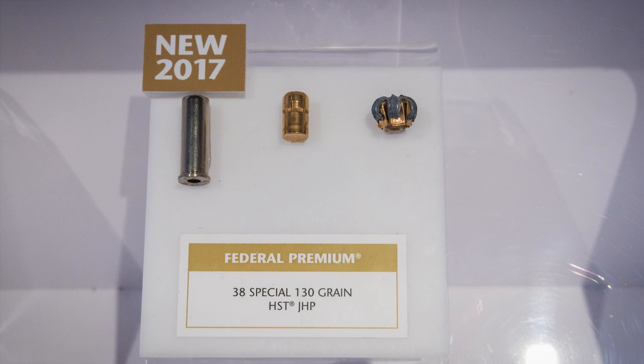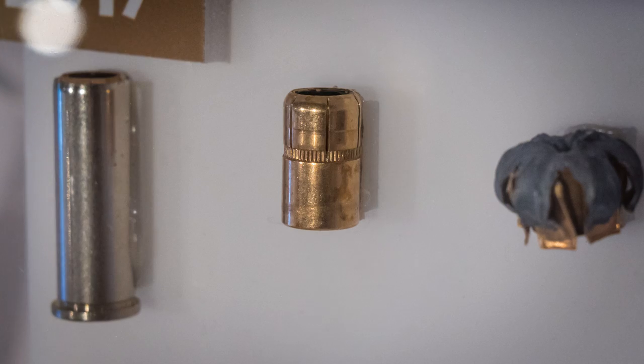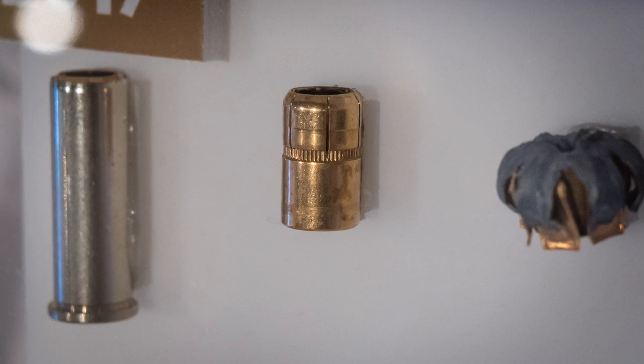On the ammunition front, there is a new Federal HST self-defense load in .38 Special Plus P. They're using a 130 grain bullet that looks like a jacketed version of an inverted hollow base wad cutter. These are supposed to start shipping around April, and we will try to get some as soon as possible for some ballistic gelatin testing.